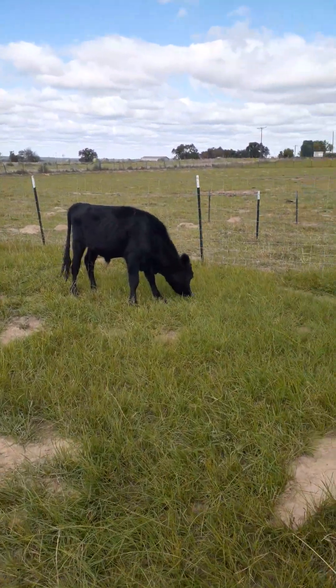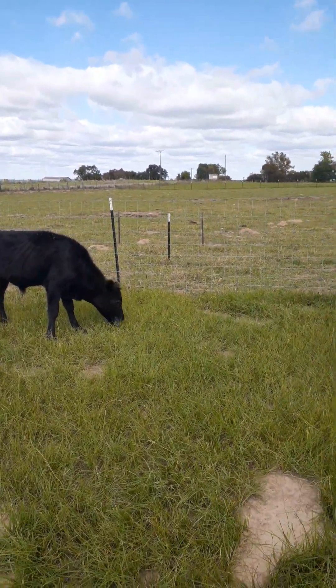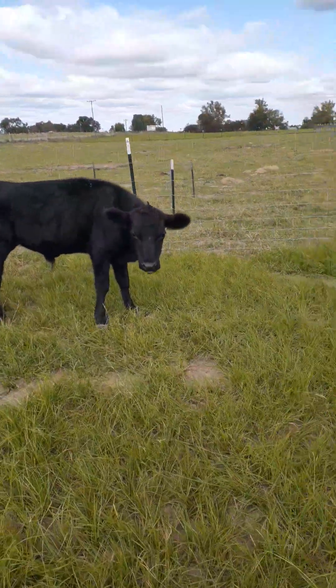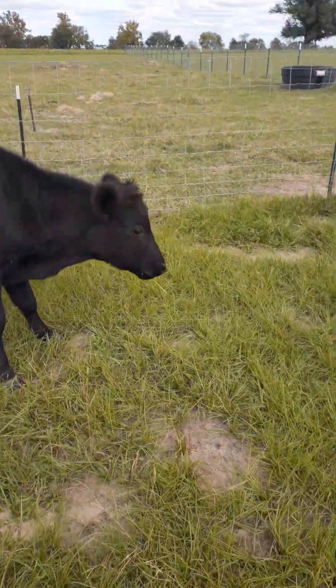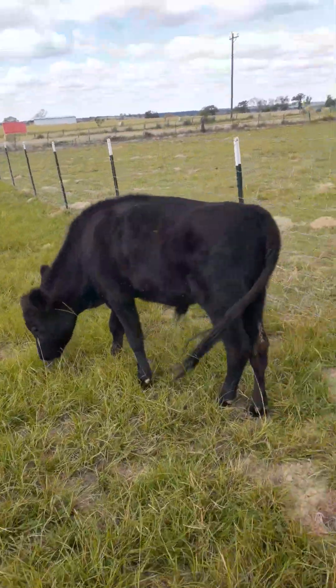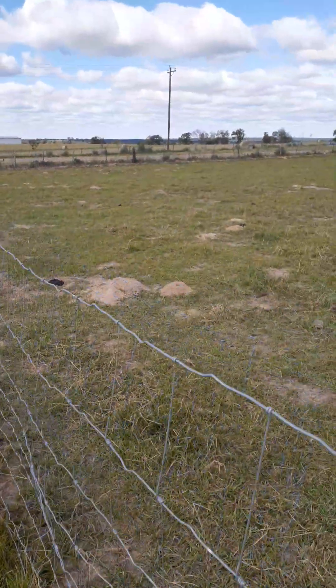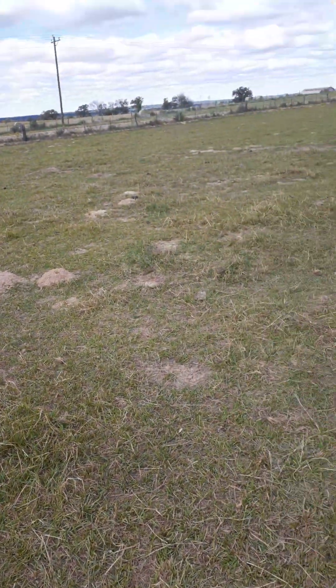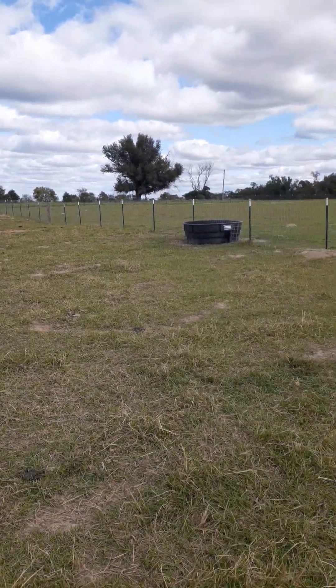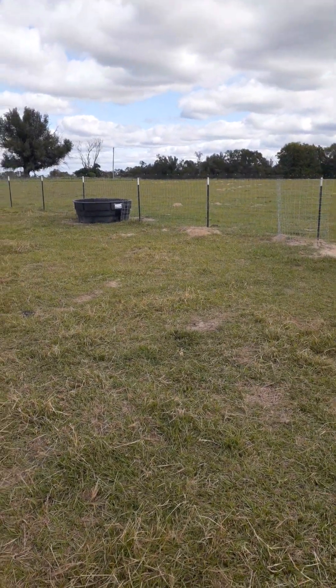We're trying to determine if it was time to move them over. There are still clumps over here that they can get to. He's a little bit of a shyer steer. But we've got nice clumps of grass over here they can still get to. So I think we'll leave them over here and let them tromp on that seed that we threw out.